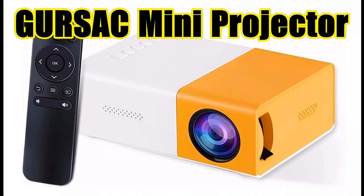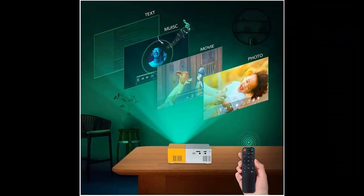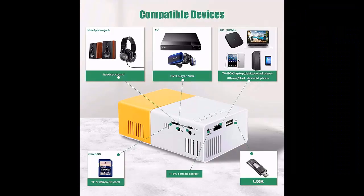Multiple Input Interfaces: supports HDMI, AV, VGA, USB, and small memory card input, and can easily connect to a variety of media devices such as TV set-top boxes, laptops, desktop computers, digital cameras, and other devices that support HDMI and more. You can use various ways to enjoy the video.